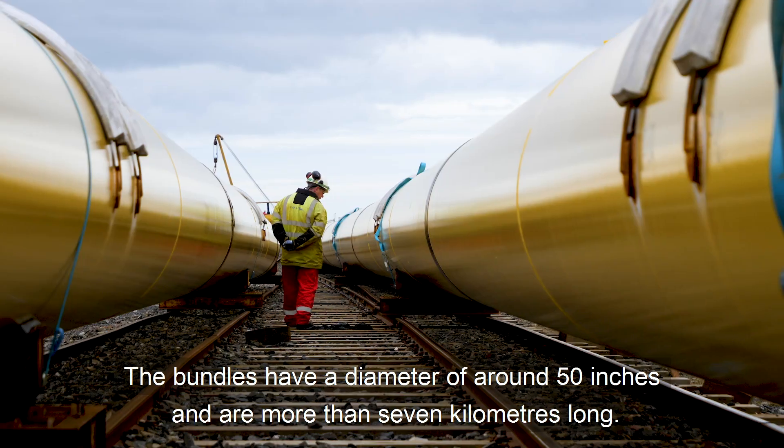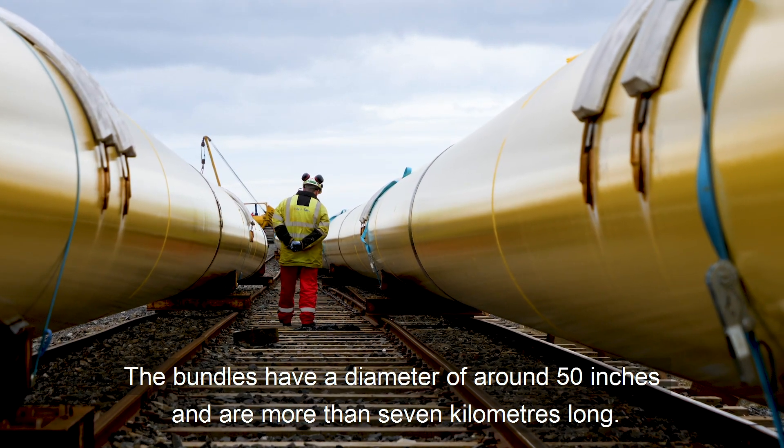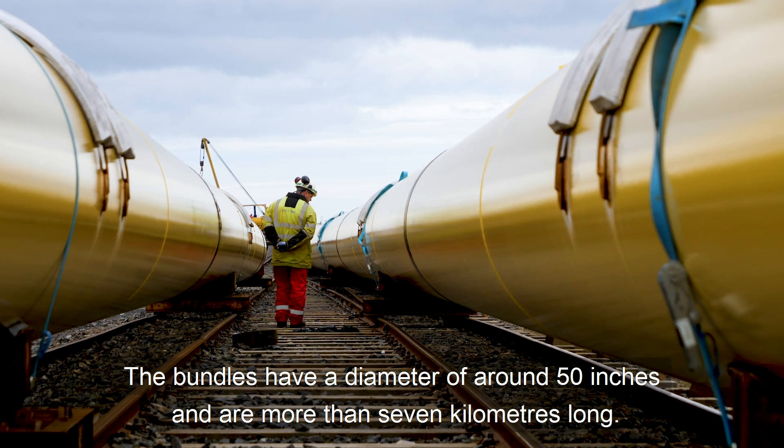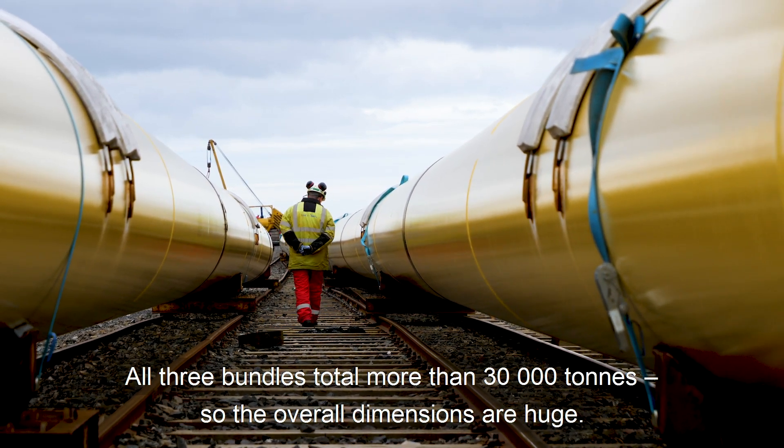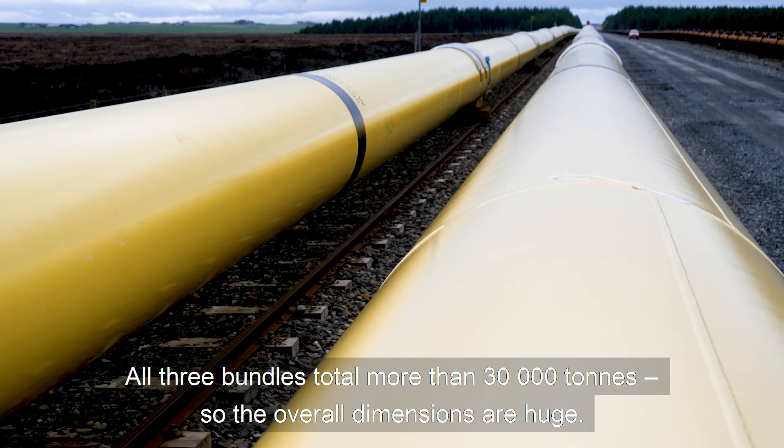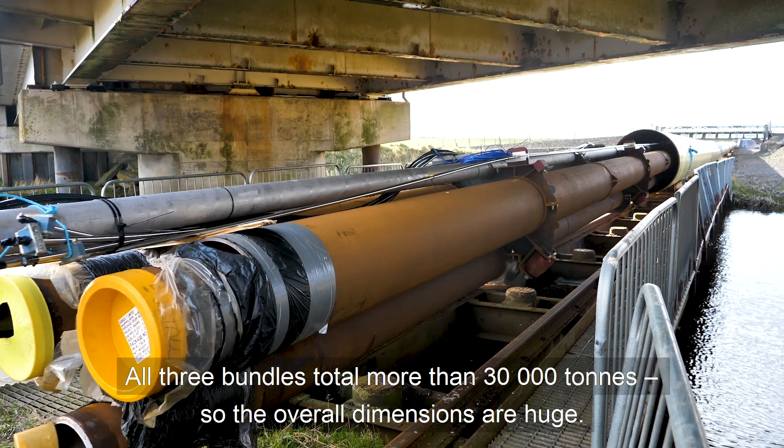The bundles have a diameter of around 50 inches and are more than seven kilometers long. All three bundles together weigh over 30,000 tons, so these are quite large dimensions.